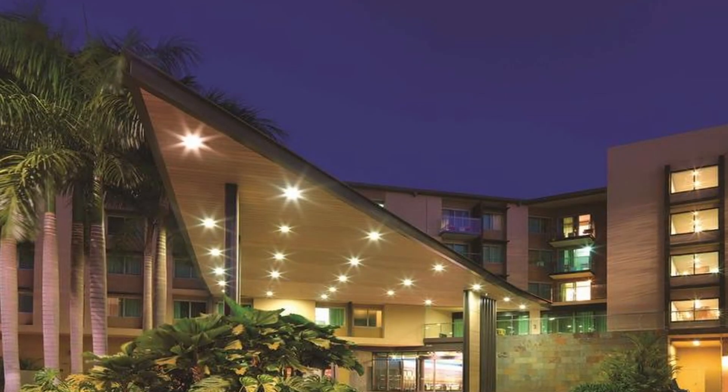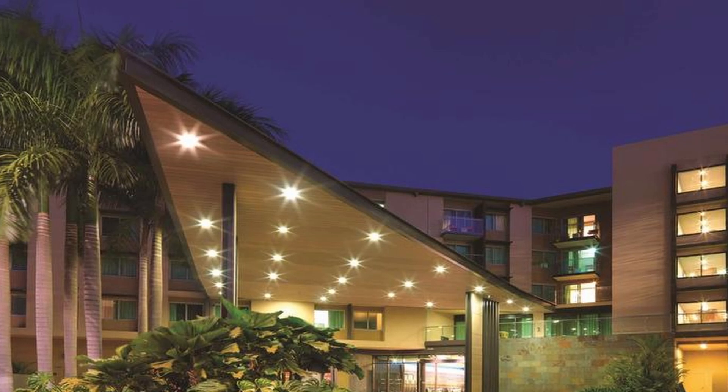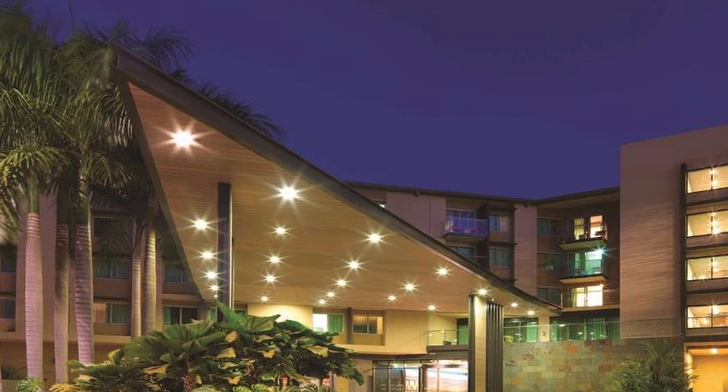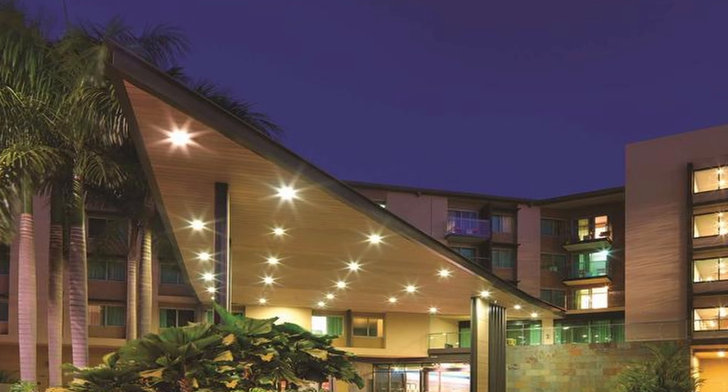10. Vibe Hotel Darwin Waterfront: Found in the Darwin Waterfront Precinct, this hotel offers contemporary rooms with views of the harbour or the city. Guests can enjoy the outdoor swimming pool, restaurants, and proximity to popular waterfront attractions.